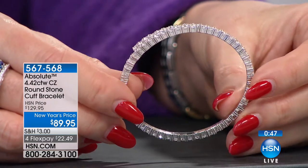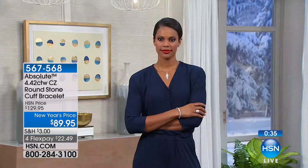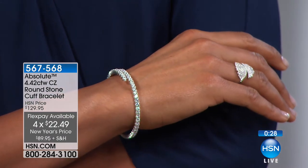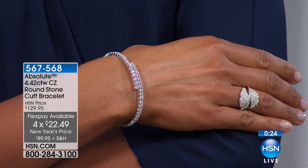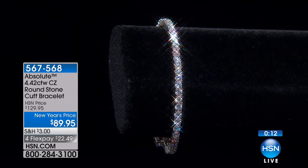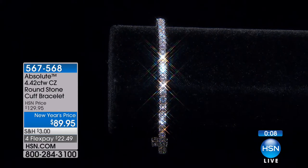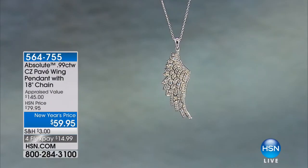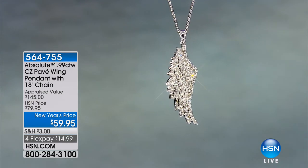If you're looking for that high-end piece without breaking the bank, this bracelet gives you that look. At $89.95 — the lowest price ever offered — with four flexible payments of $22.49, you cannot beat this. I'd encourage you to wear it with your genuine diamonds, because this will out-sparkle them. It's D color, flawless — no inclusions. If you're going to create it, why not create the best?